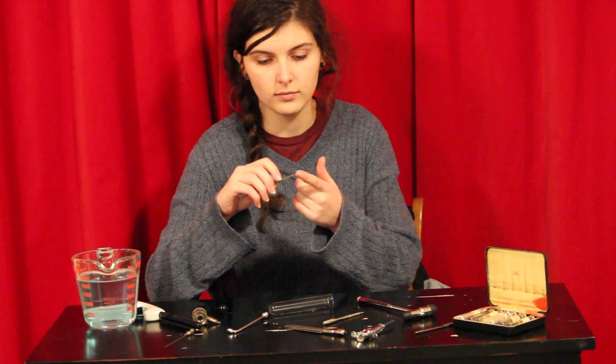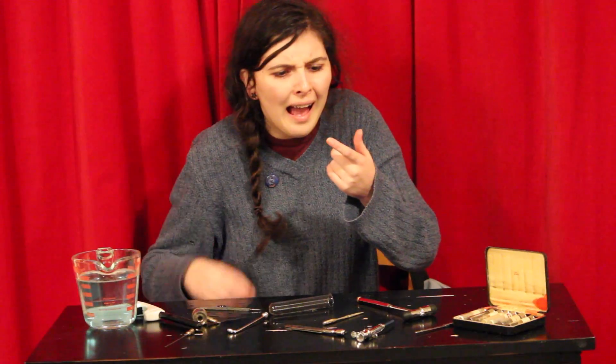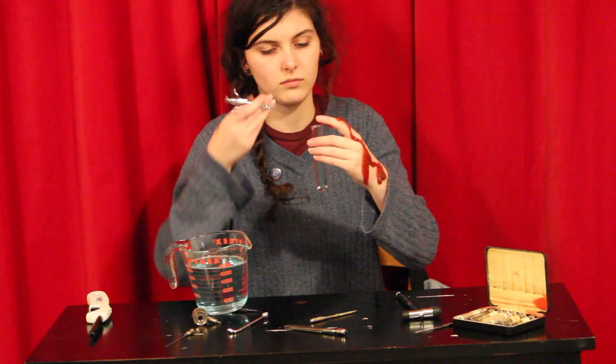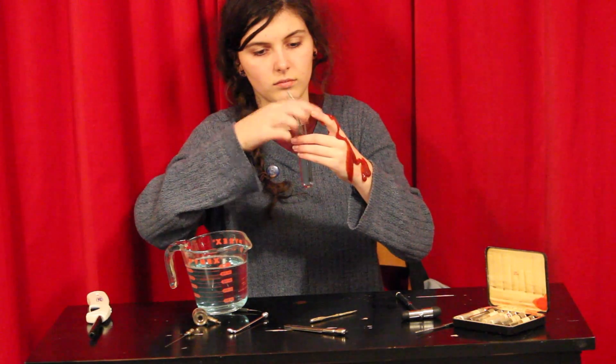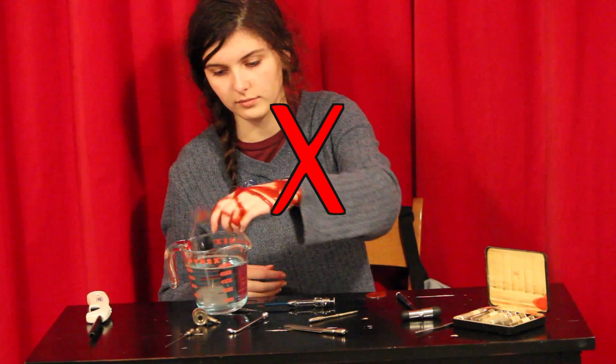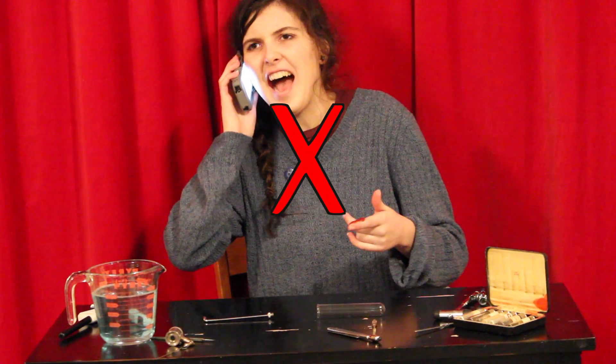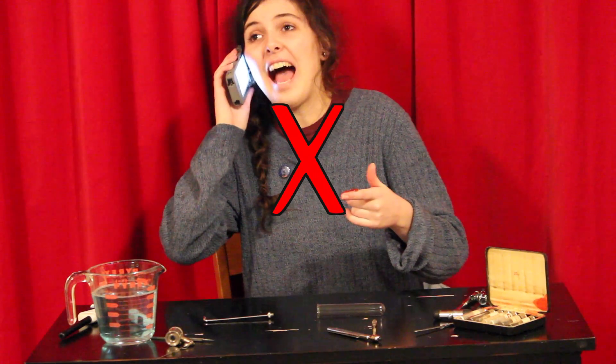Say you hurt yourself in the lab — that's not hard to do. Should you just ignore it, letting the blood drip down your hand and mingle with the chemicals you're doing science with? That's a bad idea. Should you call an ambulance for your wounded finger? Nope. That's also a bad idea — they have better things to do.